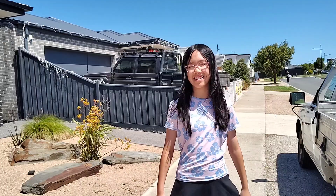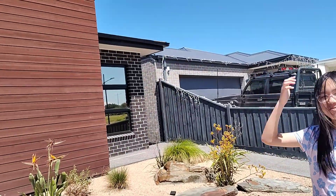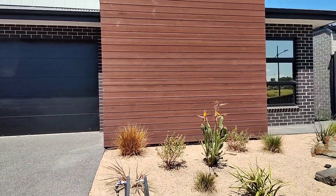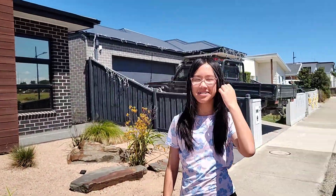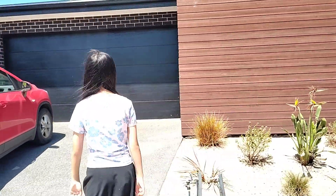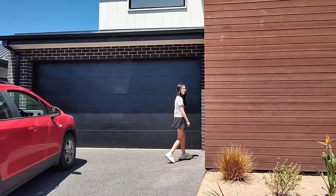Hey guys, today I'm on holiday because it's school holidays and I'm going to this house. I'm staying there for three days and I'll show you what is inside the house and where I'm staying at. This is the house. So we have packed and we're ready to go inside but we need to wait for my other family members to come. I'll show you what's inside the house now.